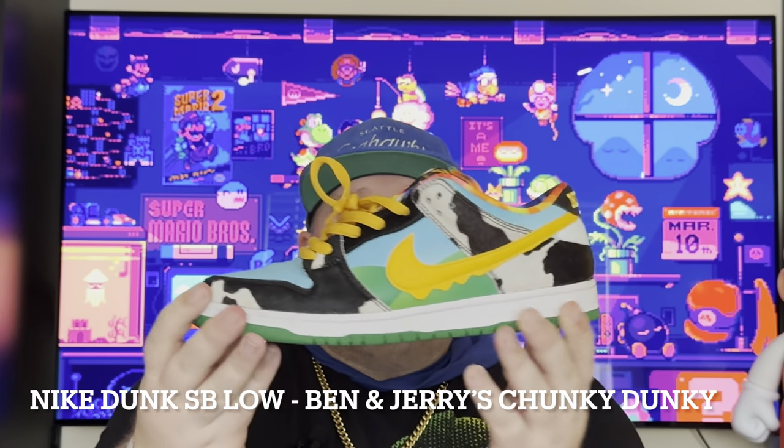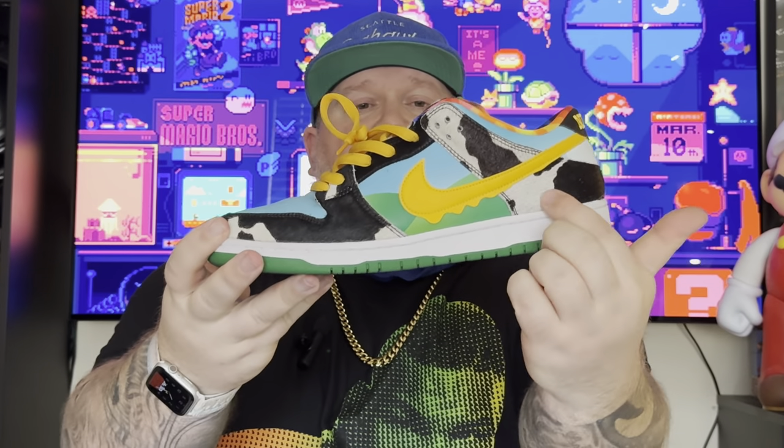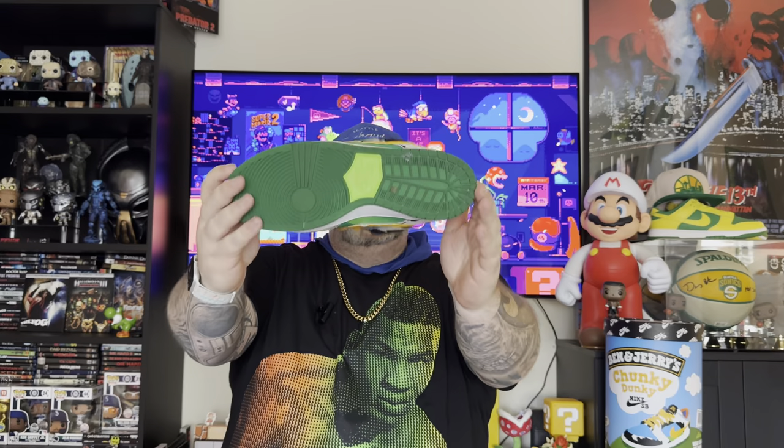The number nine spot — and for those of you who know me, this might be a surprise — it is none other than the Nike SB Low Ben & Jerry's Chunky Donkey. This is the craziest collaboration: we have faux cow fur all over the shoe, dripping ice cream Swooshes, and inside the sock liner and sole some lovely tie-dye — greens, yellows, sky blues all over this pair. It is only number nine, which means there are eight pairs I actually like more than this one.